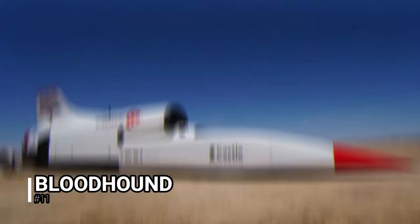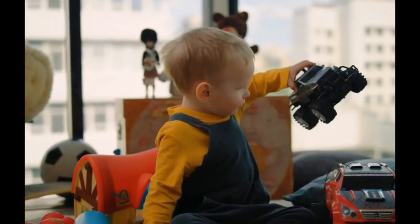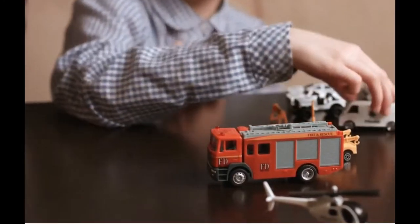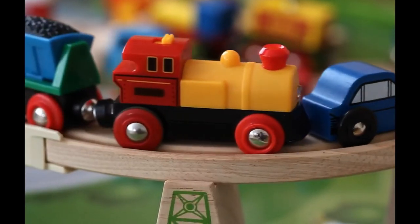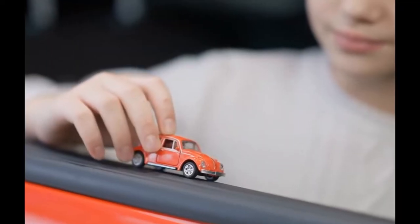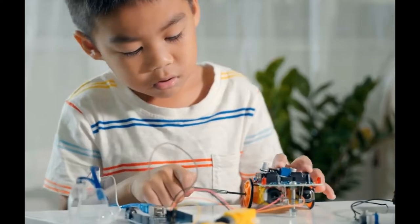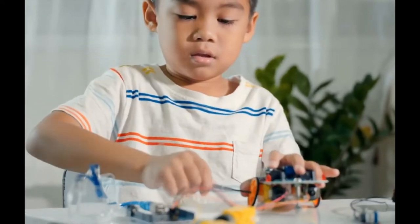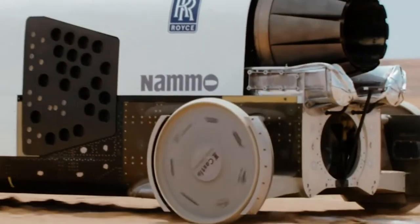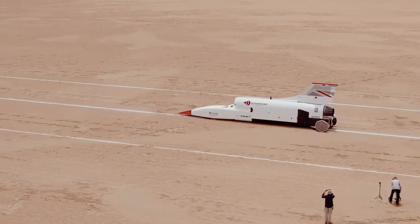Bloodhound. There aren't many kids who haven't raced their toy cars around living room carpets claiming to have the fastest car in the world. Most of those kids will grow out of their fast car phase, but others will not. These children grow up to create vehicles such as the Bloodhound, a jet-powered vehicle developed in 2008 to break the land speed record.